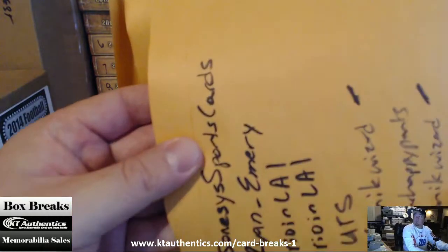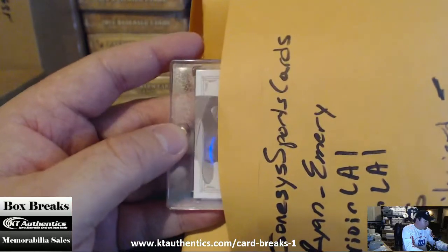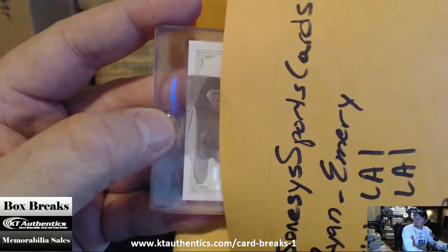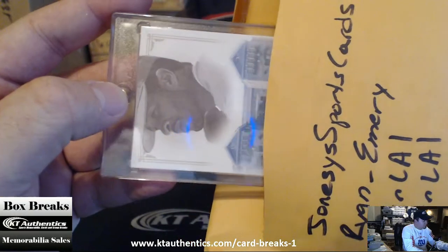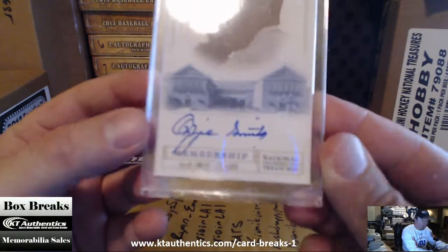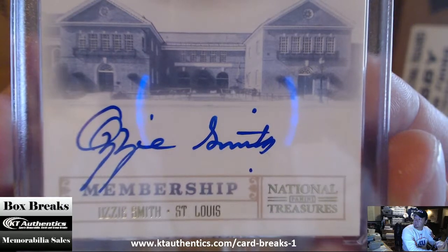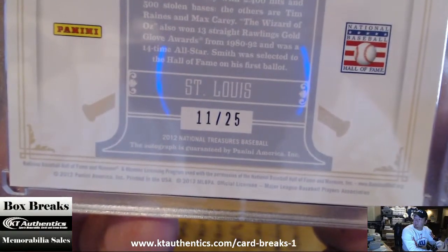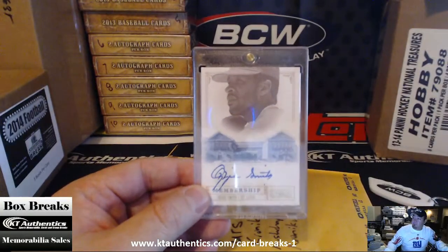That's slabbed. Wow — Ozzie Smith, National Treasures Membership. On card. What's up, Shadowbrains? Eleven of twenty-five right there. Congratulations to the Chronic Wizard — eleven of twenty-five, man.